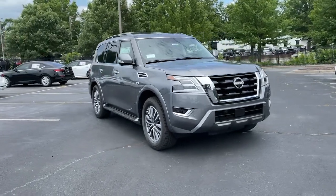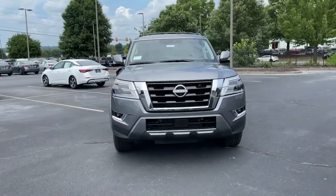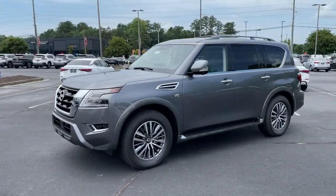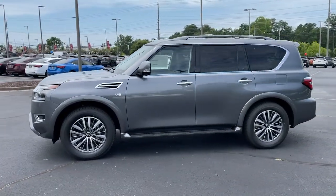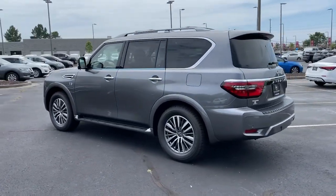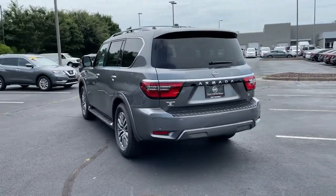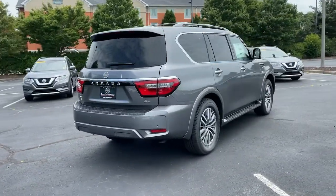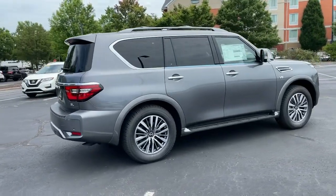Get acquainted with the 2021 Nissan Armada. Get into this upscale Armada and let the adventure begin. From its spacious cabin that seats eight in refined comfort, to its standard driver-assist safety tech, to its massive towing capacity and available all-wheel drive, this commanding SUV gives you the confidence to take on whatever the journey has in store.